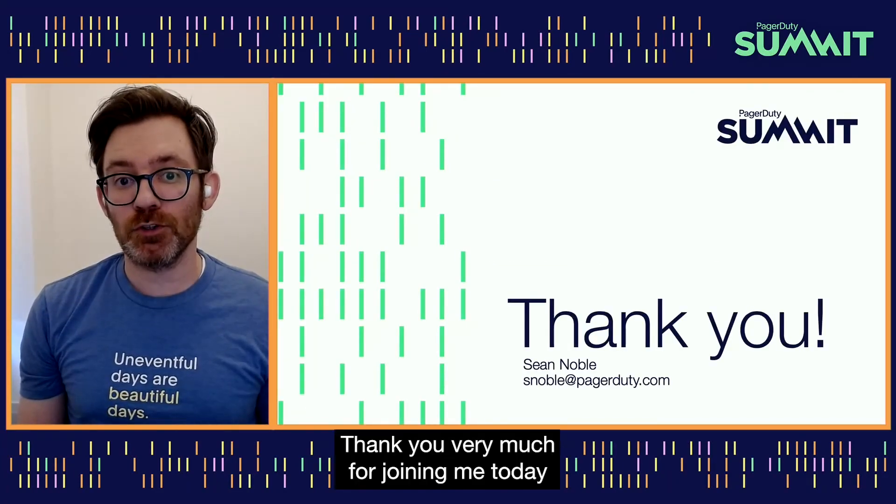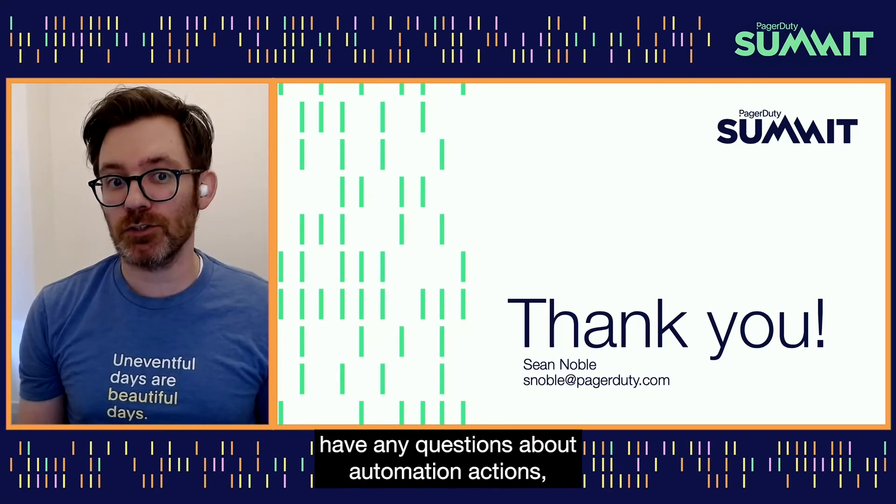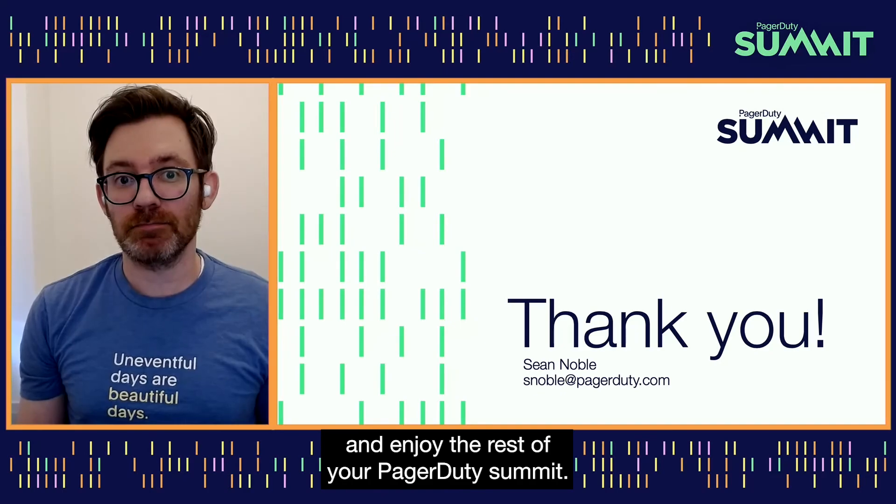Thank you very much for joining me today, and feel free to drop me a note if you have any questions about automation actions. Enjoy the rest of your PagerDuty Summit. Thank you.